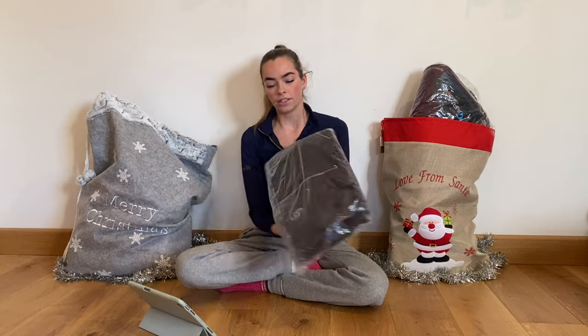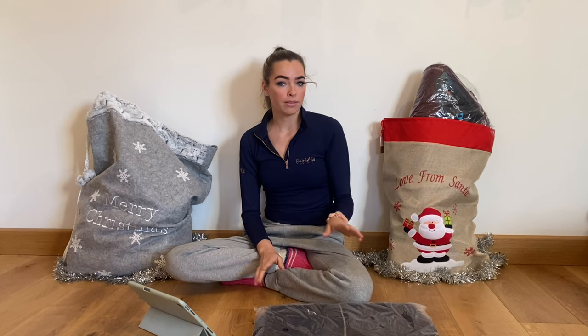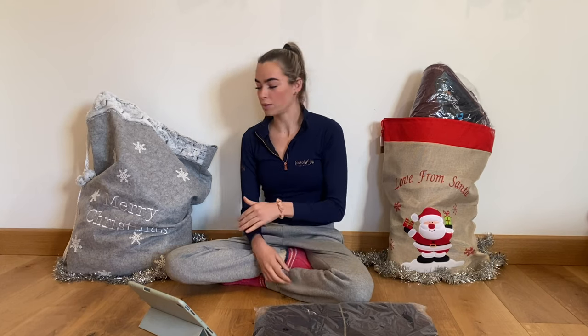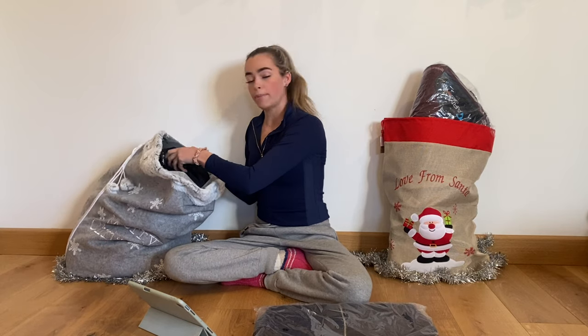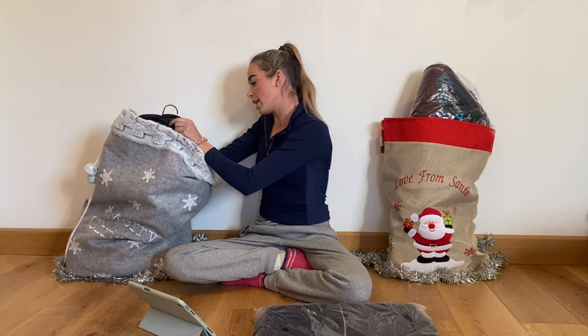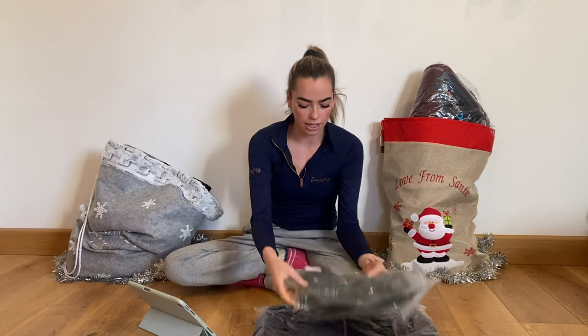The first thing is from CTecline Collection. I will link all of these products down below in the description, so if you see anything that you like, don't forget to click the link and you can shop it. Maybe add it to your Christmas list as well, or get it for a friend that you think might like it. So let's get everything out from CTecline Collection.